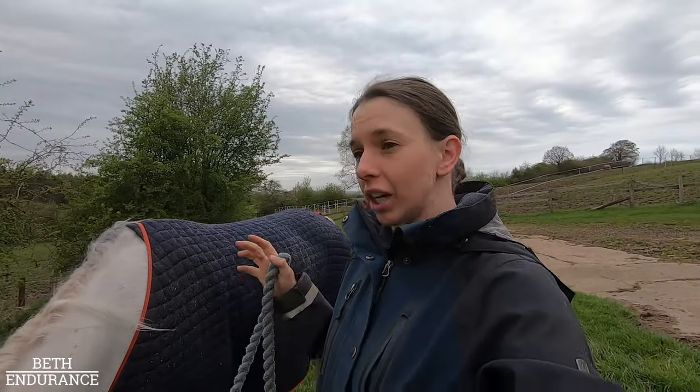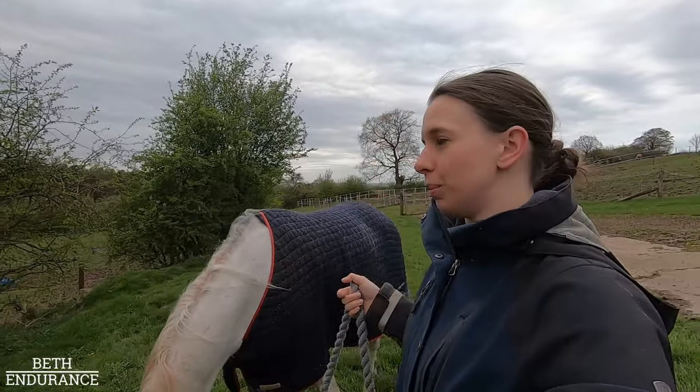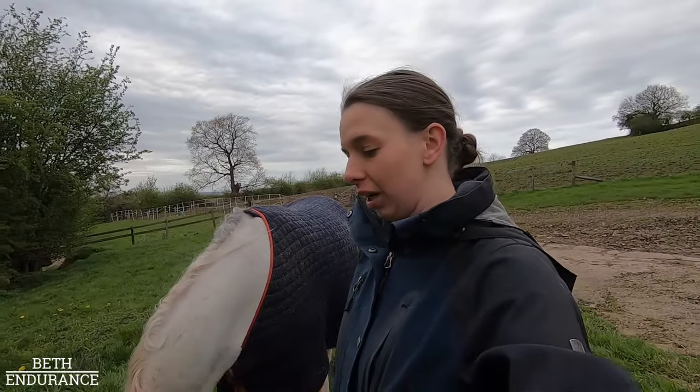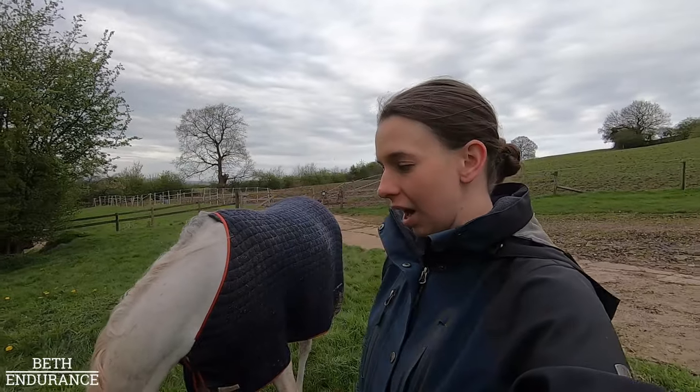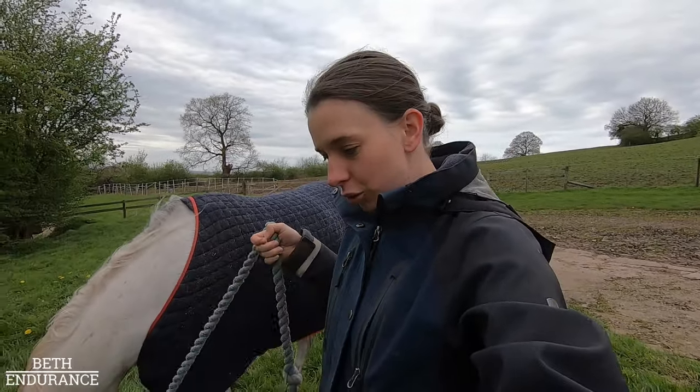It's way, way better. Originally she was just on rest in the field because she's much more comfortable there — she's more settled and I wanted her to be moving and happy more than anything else. But after two weeks, yes, the front leg had got better, but the back leg wasn't progressing how I wanted it to, so we decided we'd bring her in for some box rest.